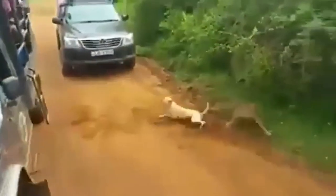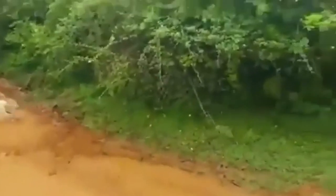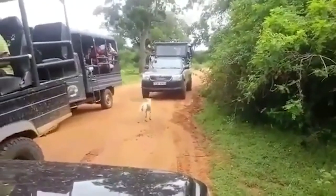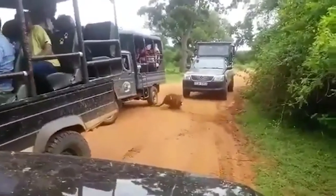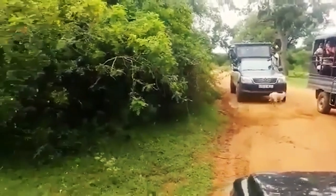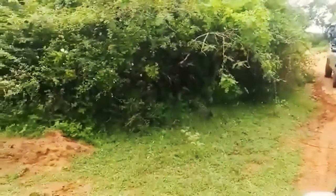A leopard runs out of the brush to attack a white dog on a dirt road in front of many onlookers, but after grabbing the small dog the big cat runs for daylight. Either something spooked the feline, or it just decided the dog wasn't what it was looking for — a case of mistaken identity.